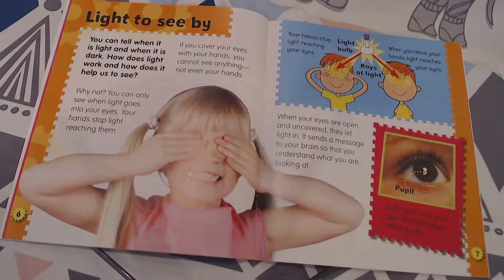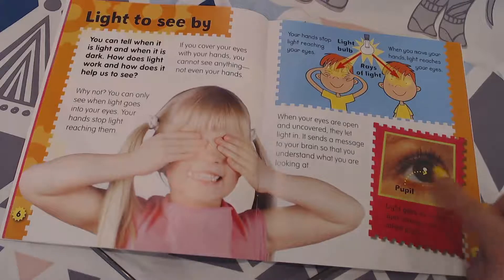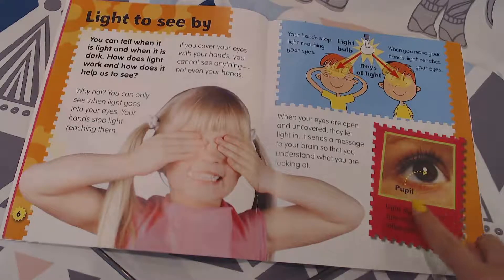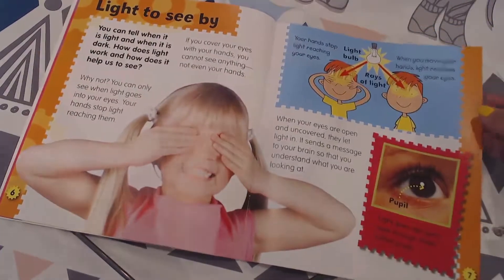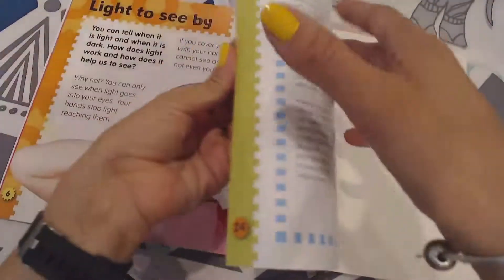So your hands stop light from reaching your eyes, and when you move your hands, the light reaches your eye. Here's a picture of an actual eye, and it's pointing to the pupil. Notice that the word pupil is bold — that means it's a word you can find in the glossary in the back.